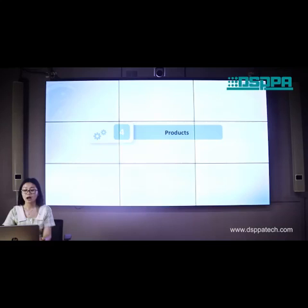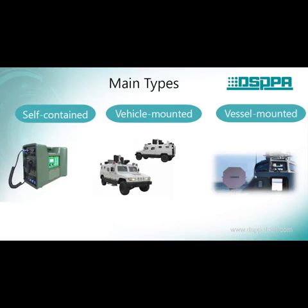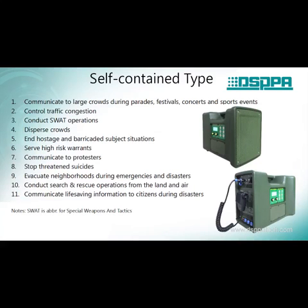The final part: our products. We have three types for your choice: self-contained, vehicle-mounted, and vessel-mounted. The self-contained type is used to communicate to large crowds during parades, festivals, concerts, and sports events.